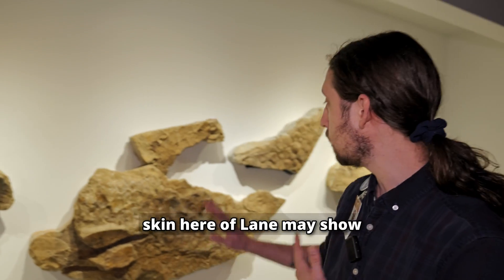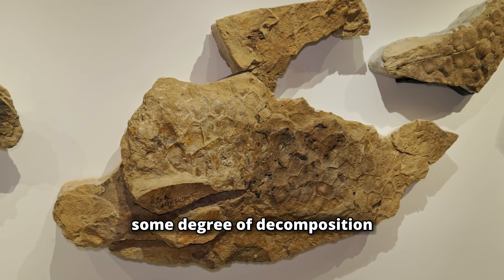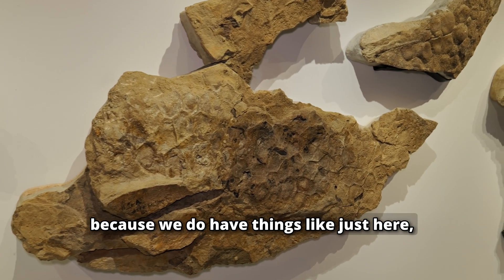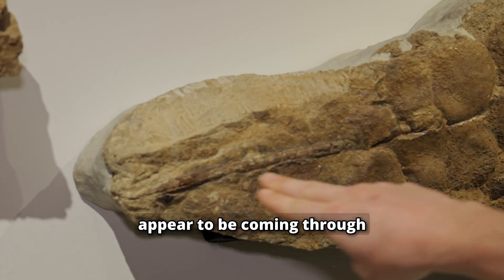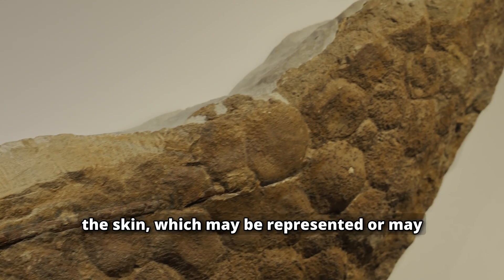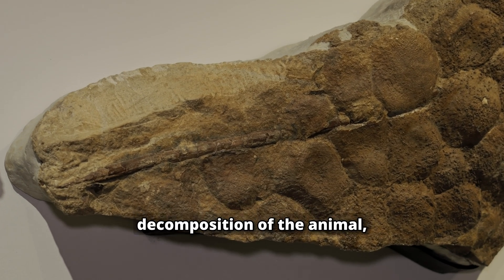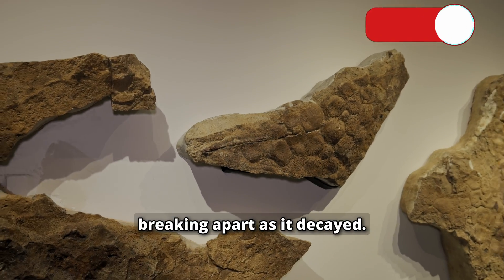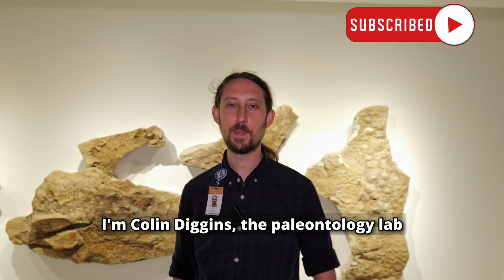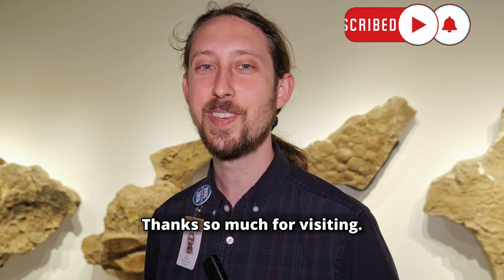There is some suggestion that the skin here of Lane may show some degree of decomposition, because we do have ossified tendons that appear to be coming through the skin, which may be related to the decomposition of the animal — sort of how the skin was breaking apart as it decayed. I'm Colin Diggins, the paleontology lab manager here at the Houston Museum of Natural Science. Thanks so much for visiting.